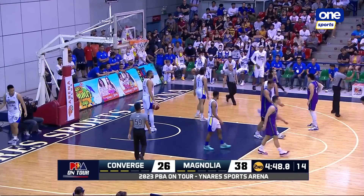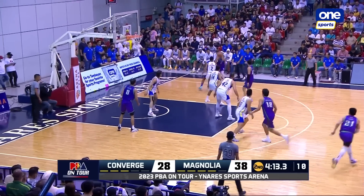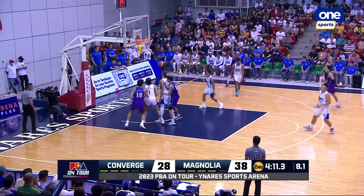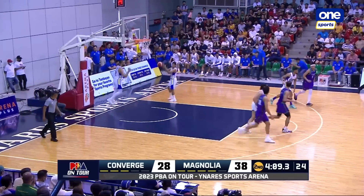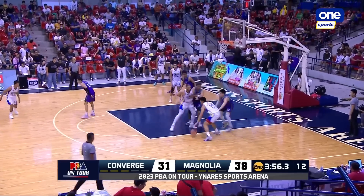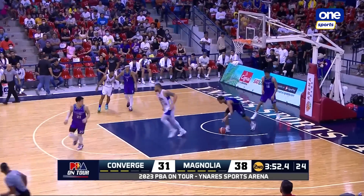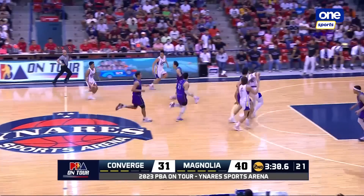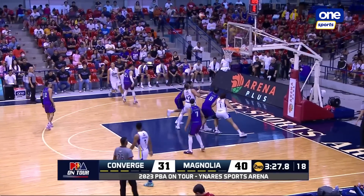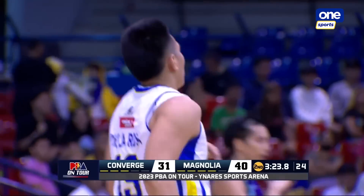An and-one opportunity for Ebonia. Shifts over to the two-guard. Ngayon, titira siya mula sa labas — another make for Balanza. Stockton can be someone who can provide the screen, and then Balanza getting the shot. Katakbo, Magnolia. Barroca gives it up to de la Rosa — long two on the way, that's good. And Mark Barroca with the assist.